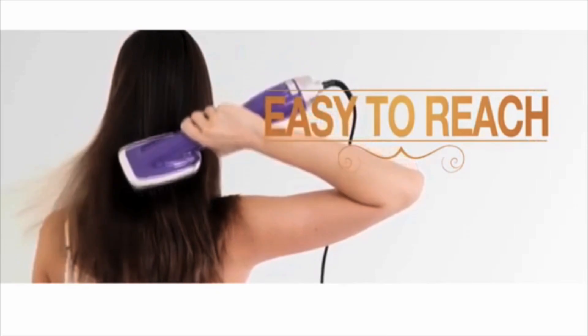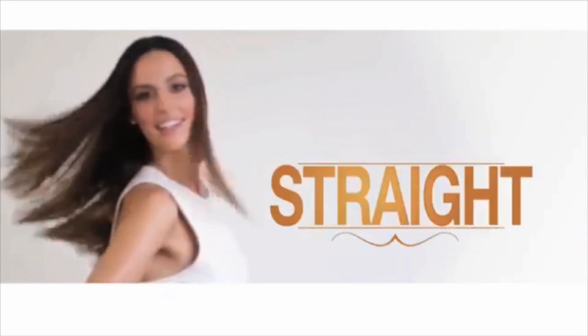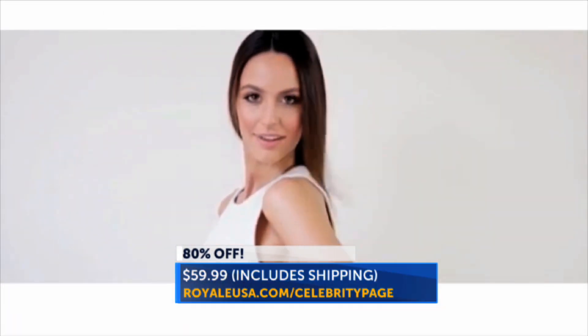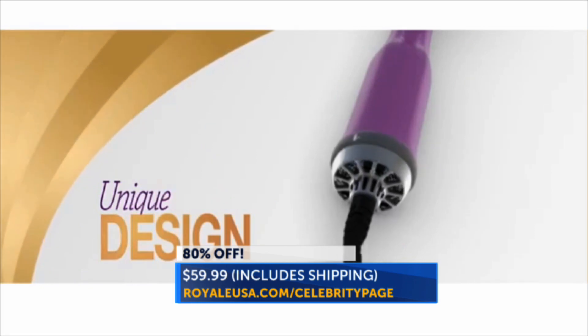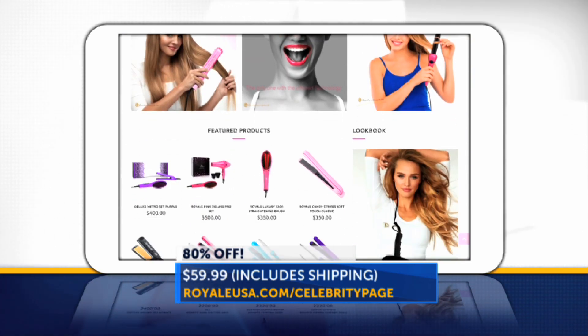The best part? It dries and straightens hair 80% faster than other styling tools. And right now Celebrity Page viewers can get 80% off the regular price for a total of $59.99 which includes shipping. Go to royalusa.com/celebritypage for the limited time deal on the blower brush.